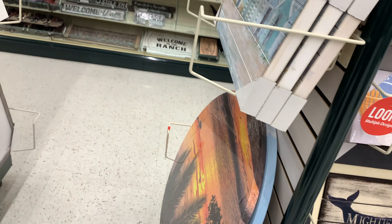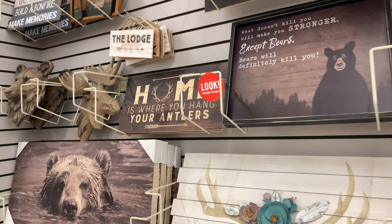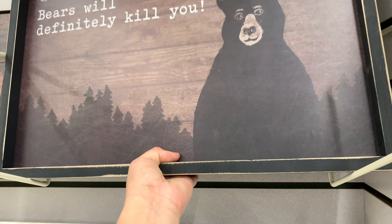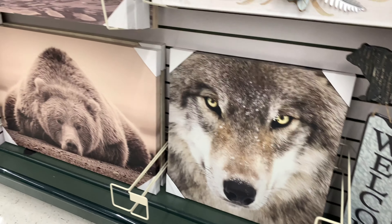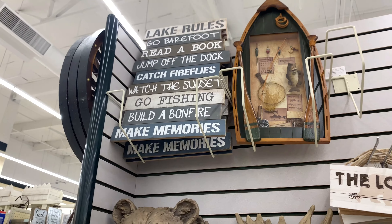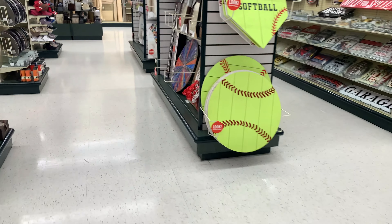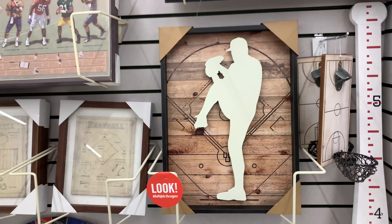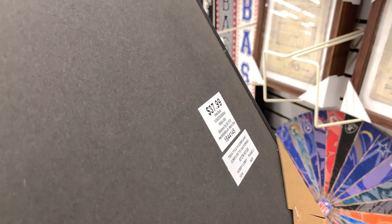Right now I'm looking at all the paintings they have, and I'm going to start looking at the new looks — I think they just brought this in, that's why it says 'New Look.' Here's another frame. All this section that says 'New Look' means they just brought it in. They brought a lot of sports stuff in — look at that baseball, it's $37.99.